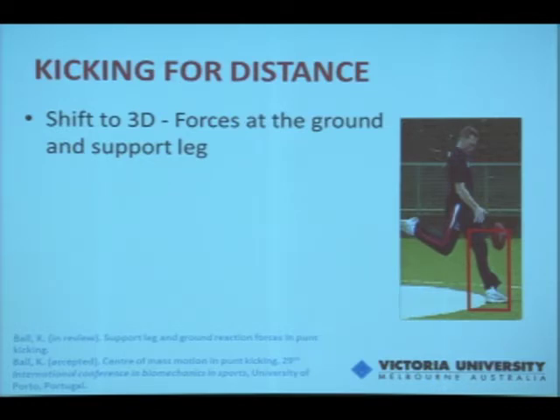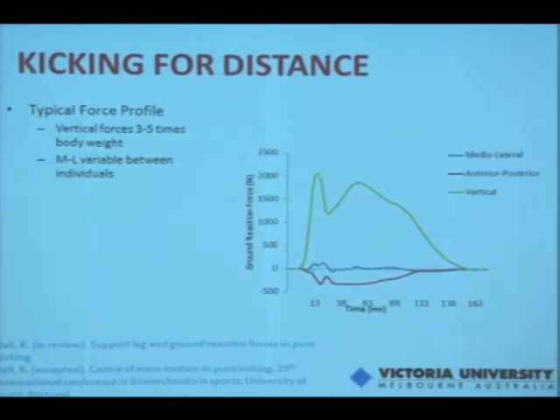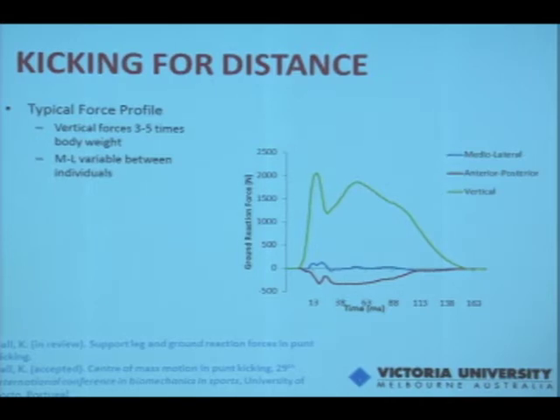We also looked at forces at the ground and at the support leg. A typical force curve shows vertical forces of three to five times body weight on landing, largely dependent on approach speed. In the rugby codes, the approach is only three or four steps — you need to get the ball away before being tackled. In AFL, you can go a lot faster and get into open space, and we found that faster approach speeds produced higher vertical forces. Medial-lateral forces were quite variable between players, and because the approach angle in punt kicking is straighter than in soccer, the patterns differ from soccer findings.